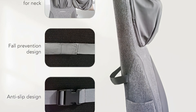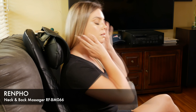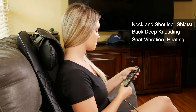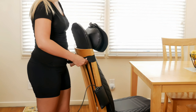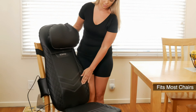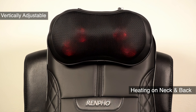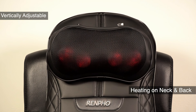Number three: Renfo Shiatsu Back Massager for Chair with Heat. Many neck and back massage cushions mimic massage therapists by using nodes that rotate around an axis to perform Shiatsu on your muscles. The massager by Renfo goes a step further because it has the right amount of pressure for great neck and back pain and tension relief while offering features beyond a standard massage. We like that this massager has a combination of vibration, kneading, Shiatsu, and rolling massage techniques as well as a heat function.